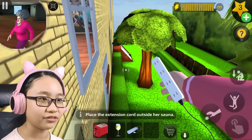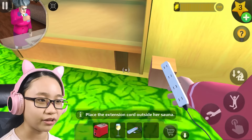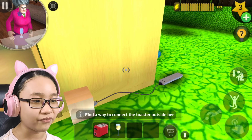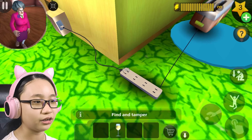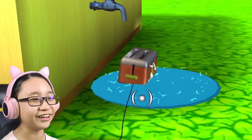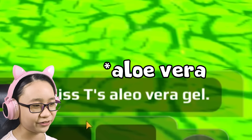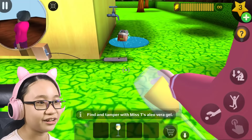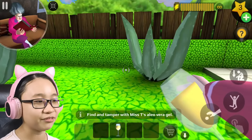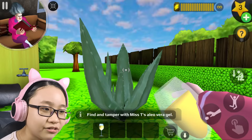Let's go to her sauna. Here we are — is Francis here? No. Okay, I just put it here. Find a way to connect the toaster outside her sauna. Oh okay! Now it says find and tamper with Misty's aloe vera. Look at the toaster — there's electricity everywhere! What do I do with this lemonade?